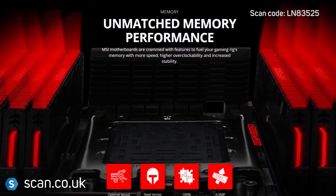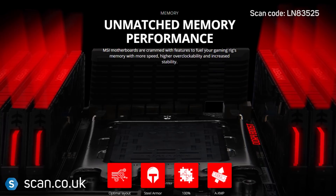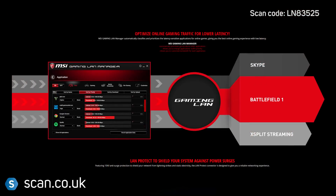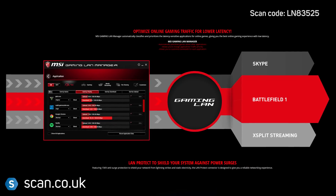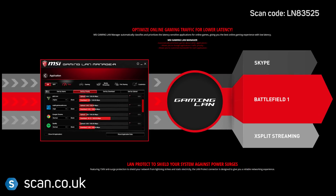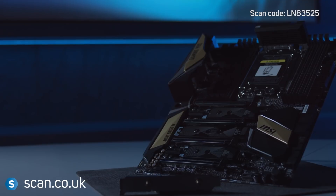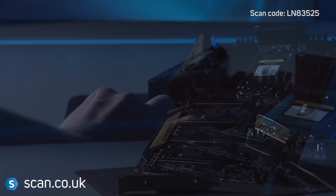Being the AC model, this motherboard comes with a high-quality wireless PCI Express card. Teamed with MSI's Gaming LAN Manager, you can optimise gaming traffic above other applications to ensure better game performance and low latency. You can also use just your LAN ports for gaming whilst other applications use the wireless connection.